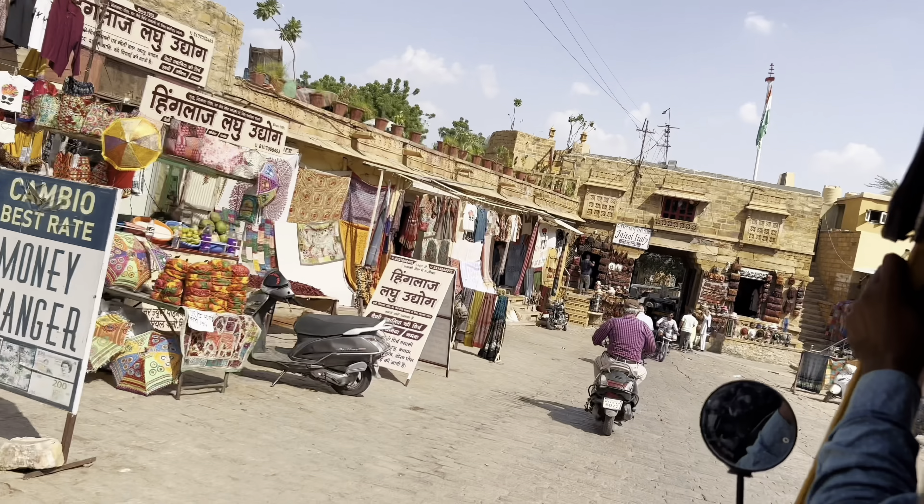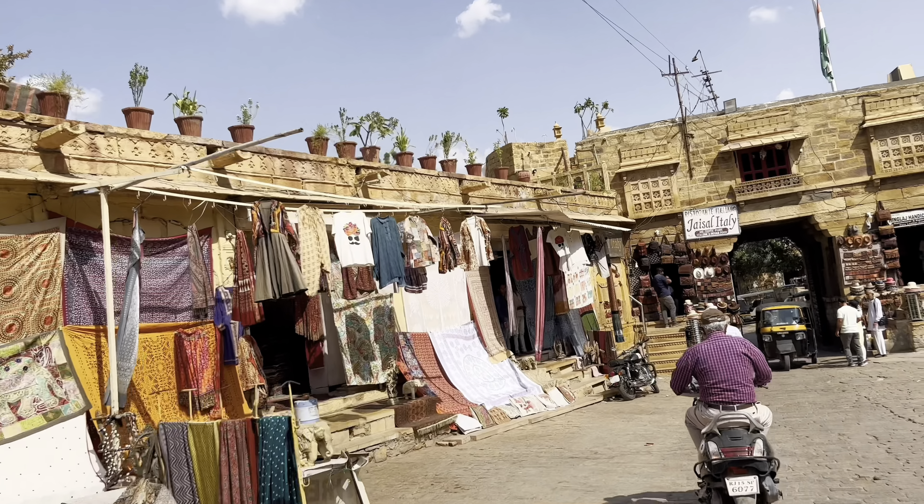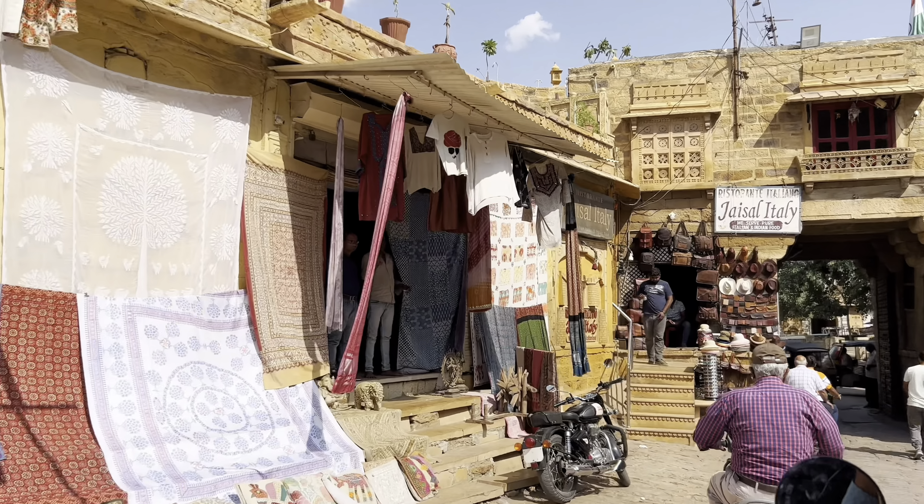The cost of the tuk-tuk was included in the price of our guide, which was 1,500 rupees for the day, covering both the guide and the tuk-tuk transport. It's the most reasonable form of transport here in Rajasthan and all over India.